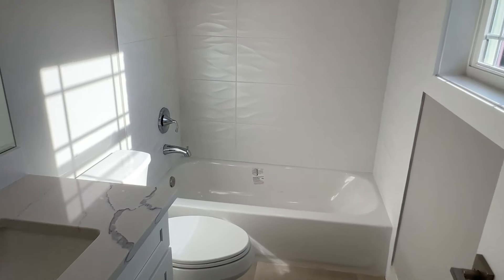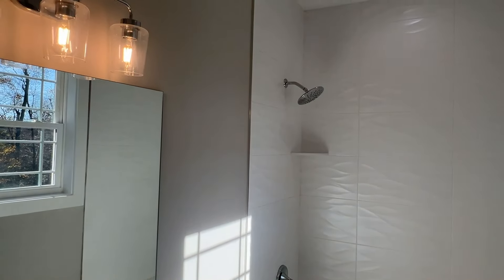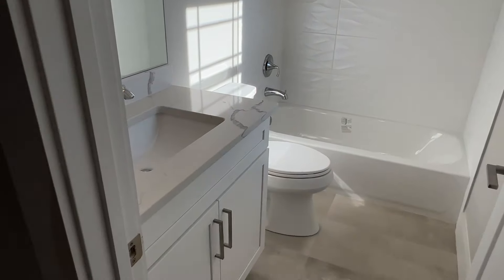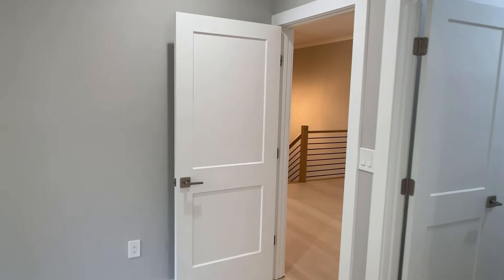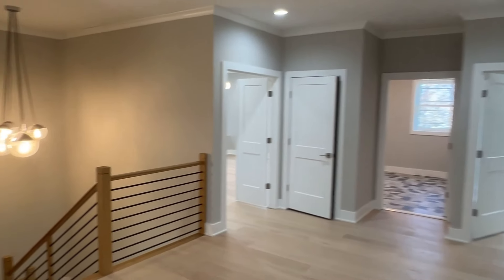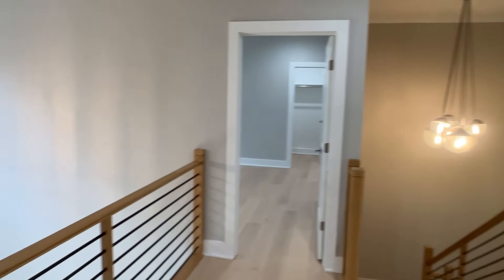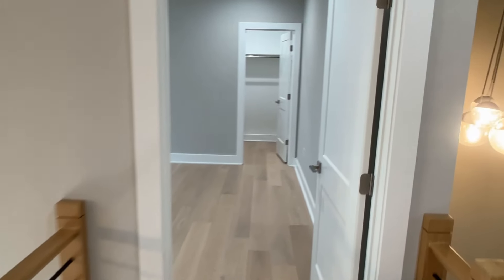And of course we have another full bathroom — get those light fixtures in there. This house has a very light, very neutral look to it, which is good. I like it, and it's also obviously modern with some modern features as well.